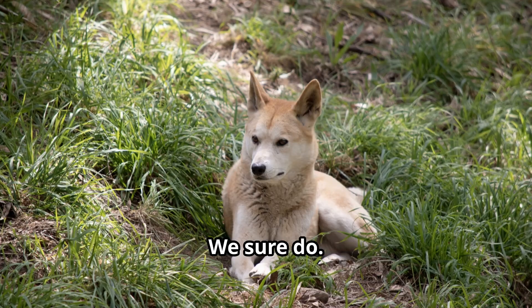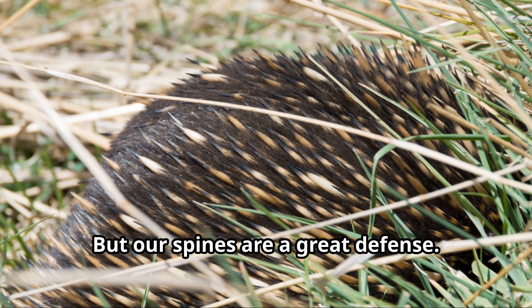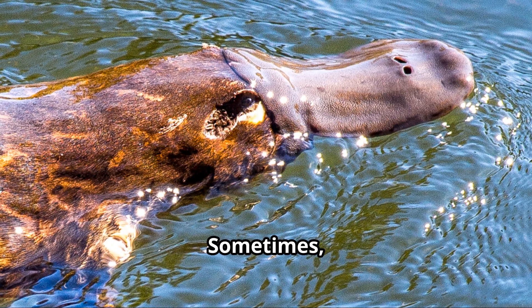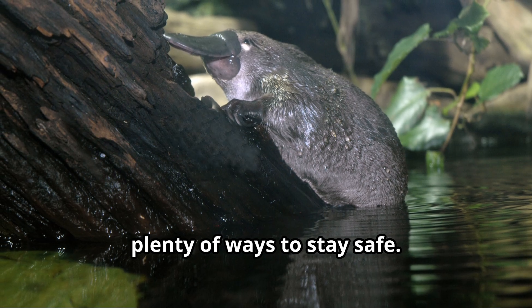Do echidnas have any predators? We sure do. Dingoes, foxes, and large birds of prey are the main ones. But our spines are a great defense — most predators think twice before messing with us. Sometimes if we're near water, we'll even take a quick dive to escape. Being able to hide and swim gives us plenty of ways to stay safe.